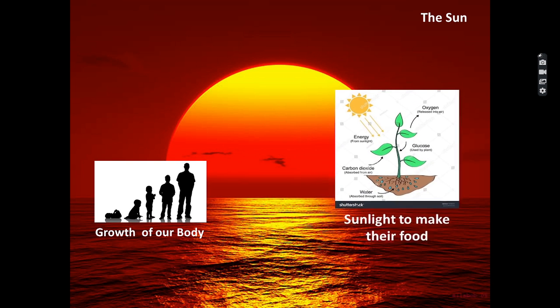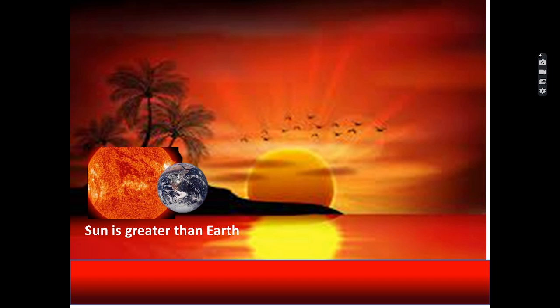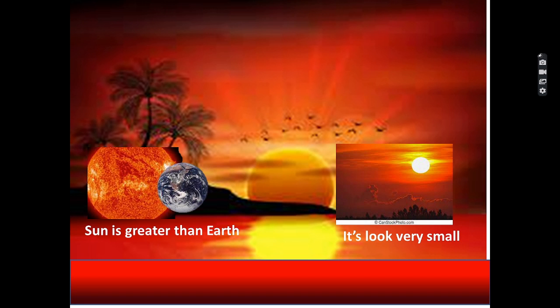Due to sunlight, the trees and plants present on the earth are able to get their food. The diameter of the sun is 1.39 million kilometers, or it is 109 times bigger than the earth, and its mass is about 330,000 times more than the earth. But it looks very small because it is very far away from the earth.